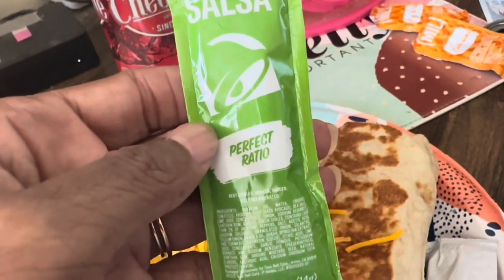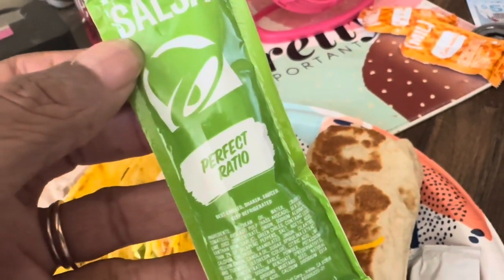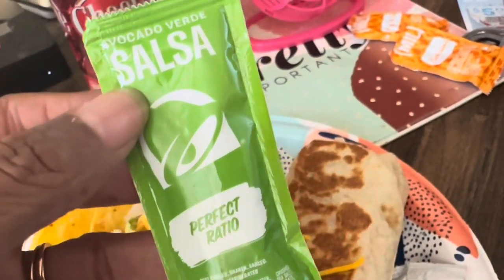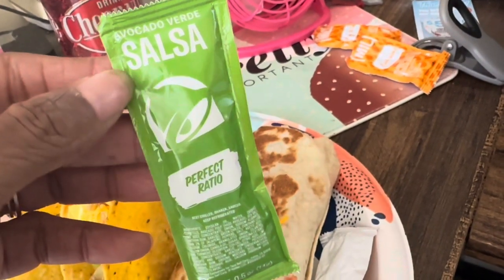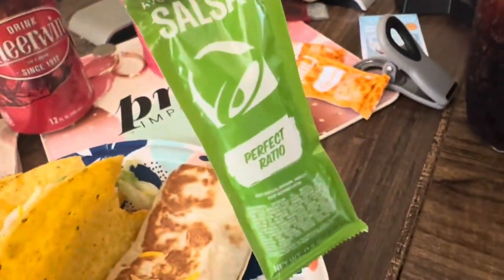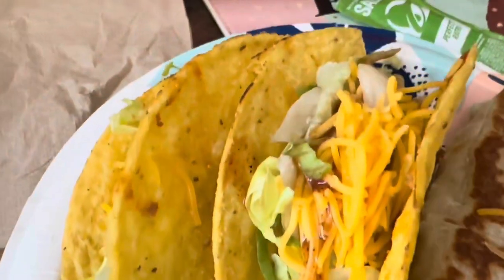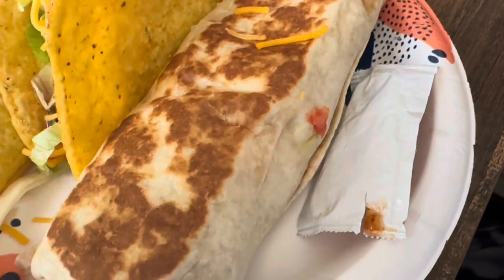Now I'm upset because the first time we got the avocado verde salsa from Taco Bell it was in a larger container and looked like a relish. This time it doesn't look the same - we're in Maryland and the first time was at a different Taco Bell. It still tastes good but it's not the same sauce. I want to give y'all a slow pan of my taco - and these cantina chicken burritos are really good, bomb!